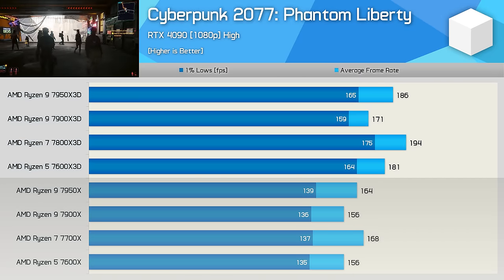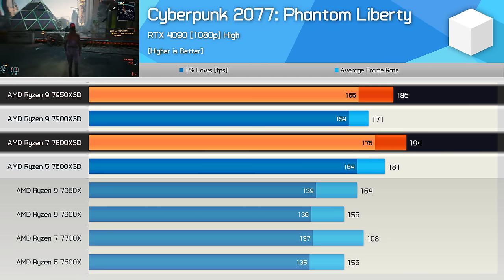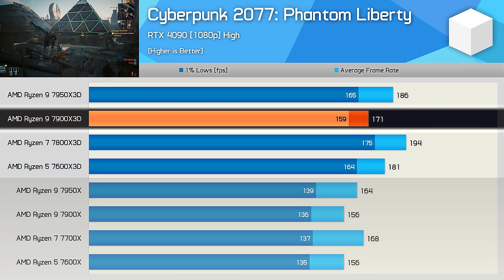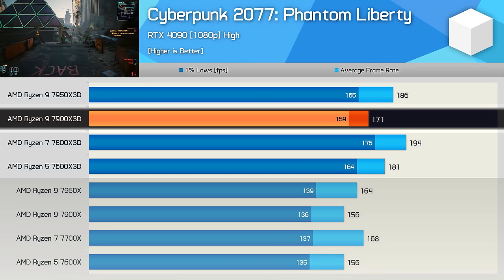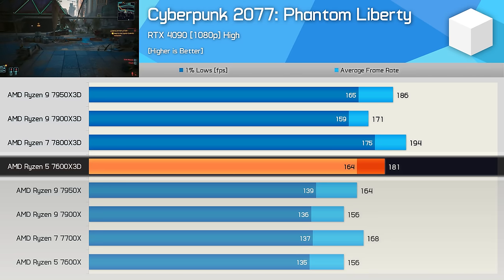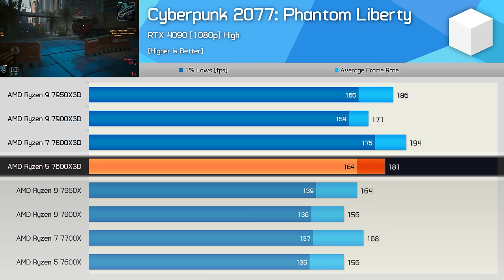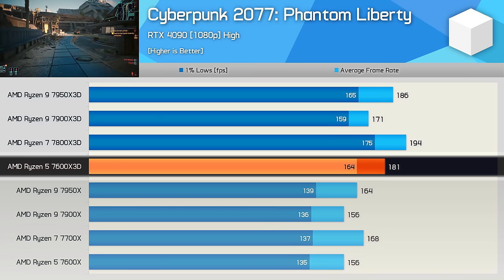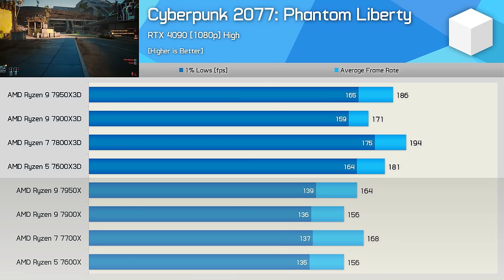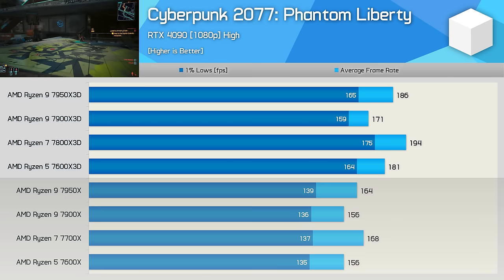Moving on to Cyberpunk 2077 Phantom Liberty, we start to see why it's hard to predict performance of these processors. The dual-CCD design of the 7950X 3D costs it some performance, as the 7800X 3D is up to 6% faster. Reducing the 3D V-Cache core count to six further reduces performance — the 7900X 3D managed 171 fps, making it 12% slower than the 7800X 3D. Disabling the second CCD on the 7900X 3D to simulate a '7600X 3D' actually improved performance by 6%, as there's no cross-CCD communication penalty. For maximum performance you want eight 3D V-Cache cores in a single CCD.